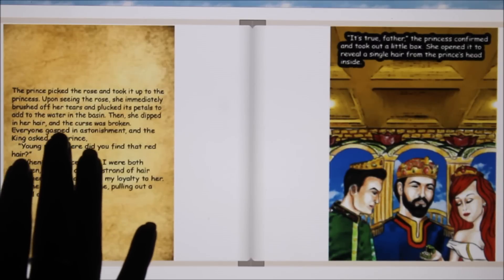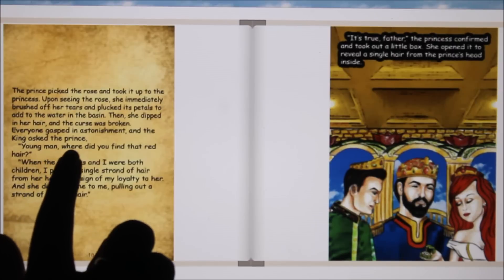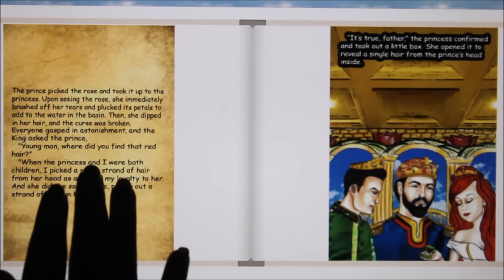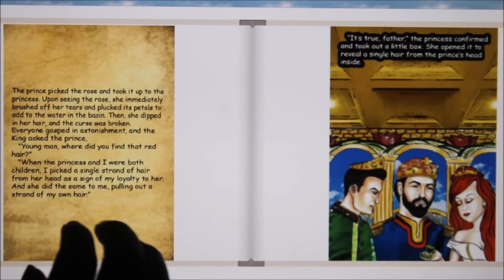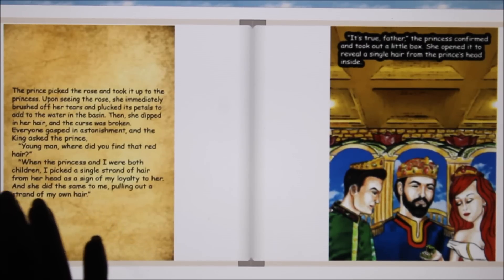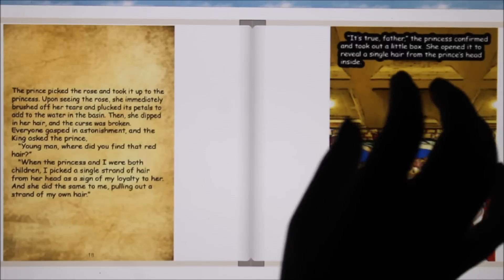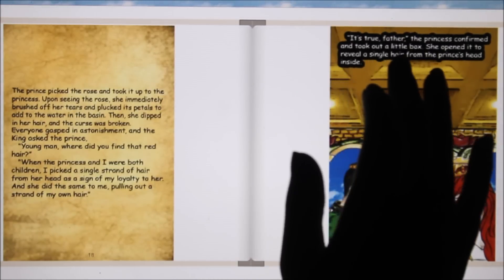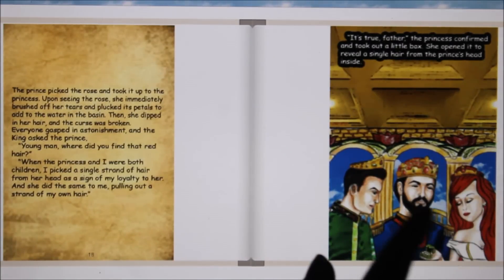Everyone gasped in astonishment, and the king asked the prince, "Young man, where did you find that red hair?" "When the princess and I were both children, I picked a single strand of hair from her head as a sign of my loyalty to her, and she did the same to me, pulling out a strand of my hair." "It's true, father," the princess confirmed, and took out a little box. She opened it to reveal a single hair from the prince's head inside.